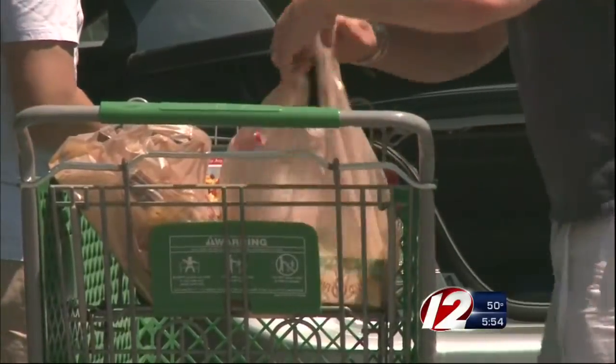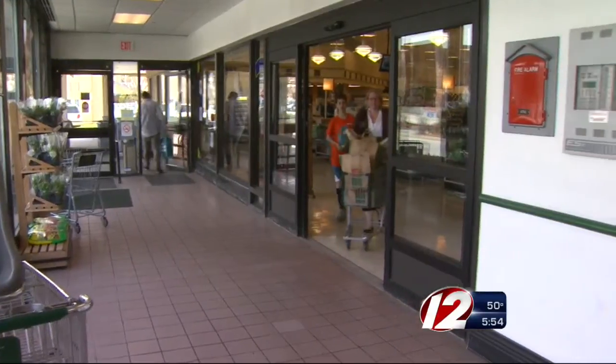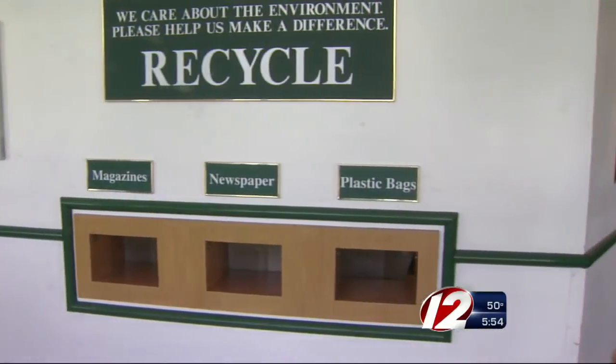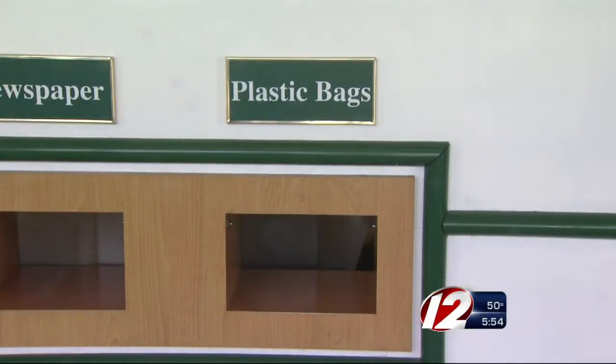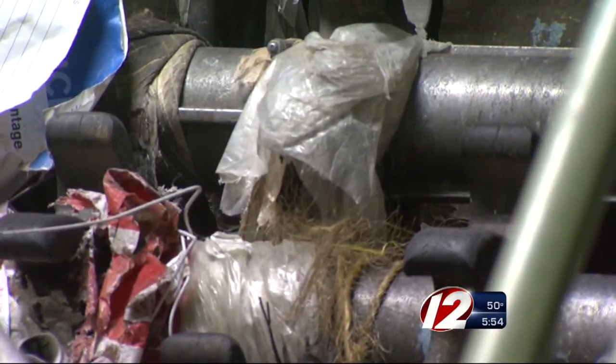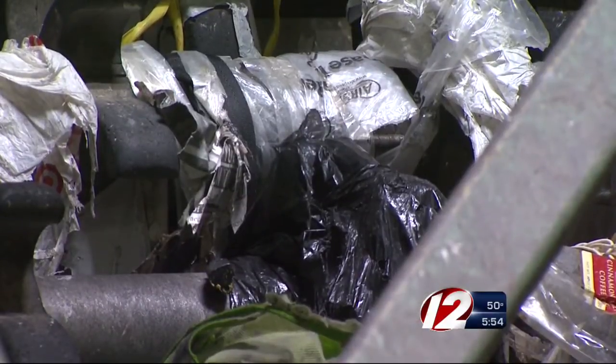As for where to put all of those small plastic bags, many grocery stores, like here at the Eastside Market in Providence, have drop-off recycling slots. But remember, these are for clean bags only. Using them to pick up after your dog when you take your dog for a walk — those are very appropriate uses, but those bags need to go in with your garbage into your large garbage bag and not into the recycling bin.